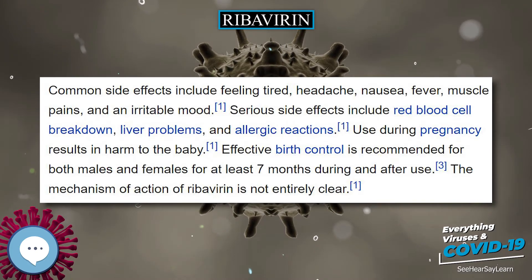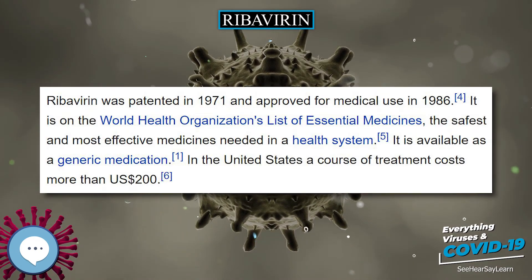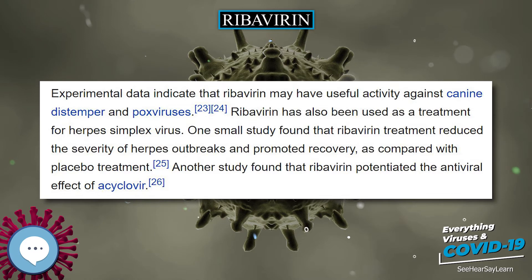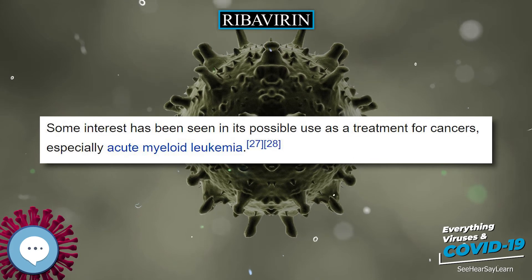It is noted that ribavirin has poor in vitro and in vivo activity against the filoviruses Ebola and Marburg, and the flaviviruses dengue, yellow fever, Omsk hemorrhagic fever, and Kyasanur forest disease. The aerosol form has been used in the past to treat respiratory syncytial virus-related diseases in children, although the evidence to support this is rather weak.